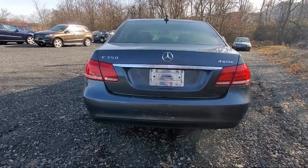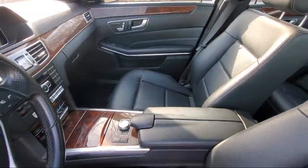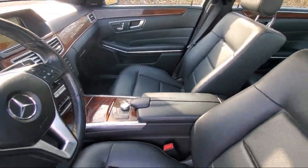In-dash CD MP3 player, steering wheel mounted audio controls, and much more.